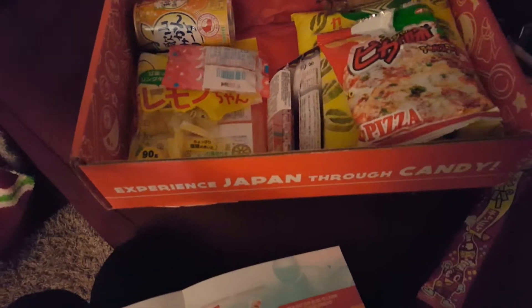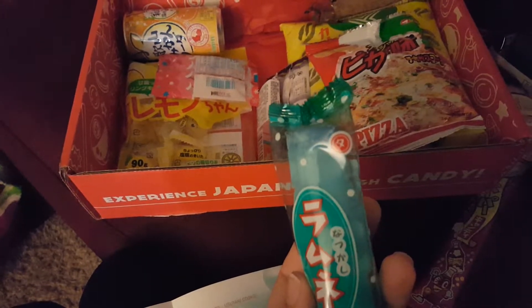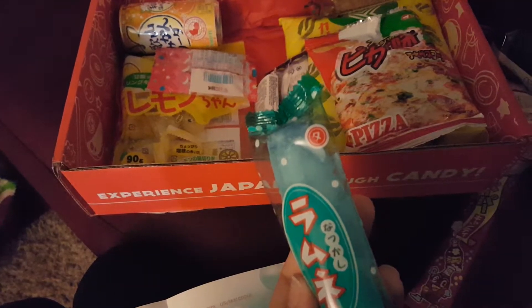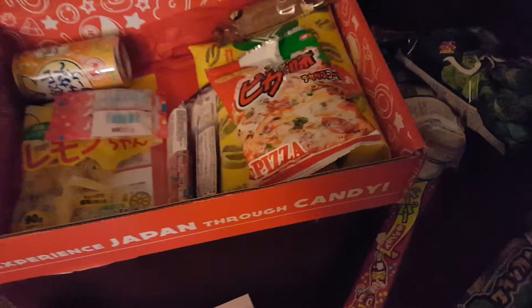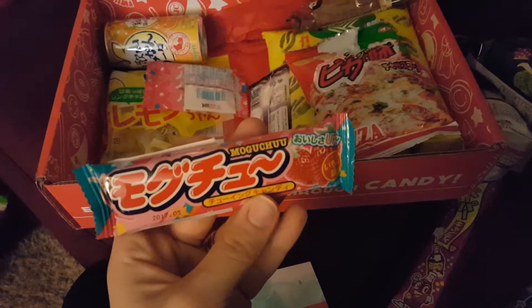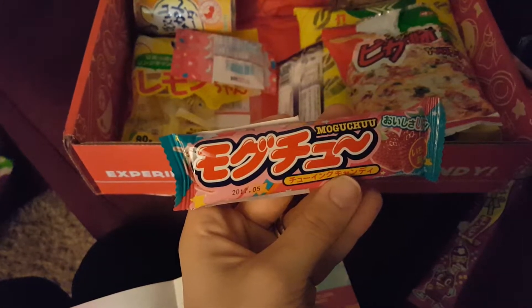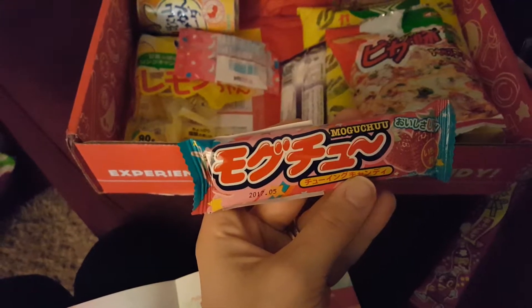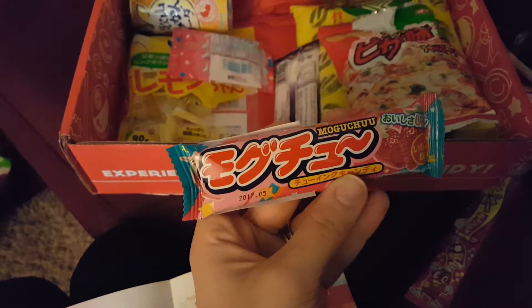This one is Natsukashi Ramune — it's a candy that is Ramune filled. It has a powder feel and it dissolves in your mouth, and it's in like a bottle. And Mokutsu — this is a chewing candy, chewing gum. Japanese public trash bins are hard to find, and spitting gum on the street is frowned upon — this is why it's more common to find chewy candies in Japan. Mokutsu offers a sweet strawberry flavor with a nice chew to take the place of gum.